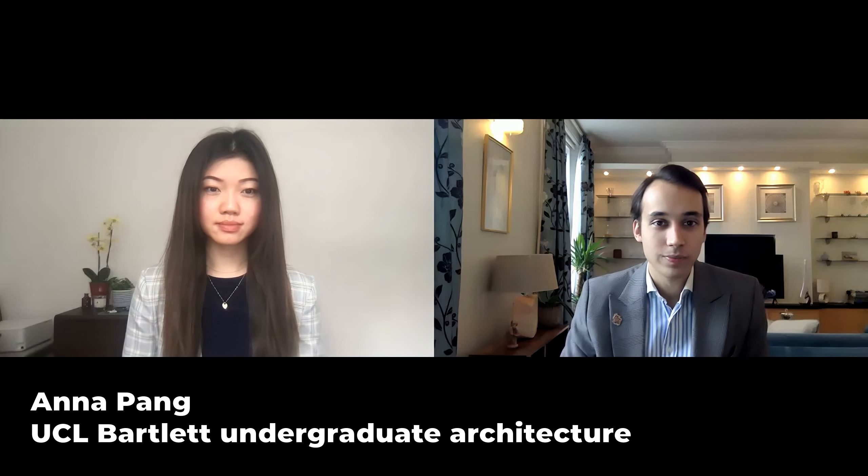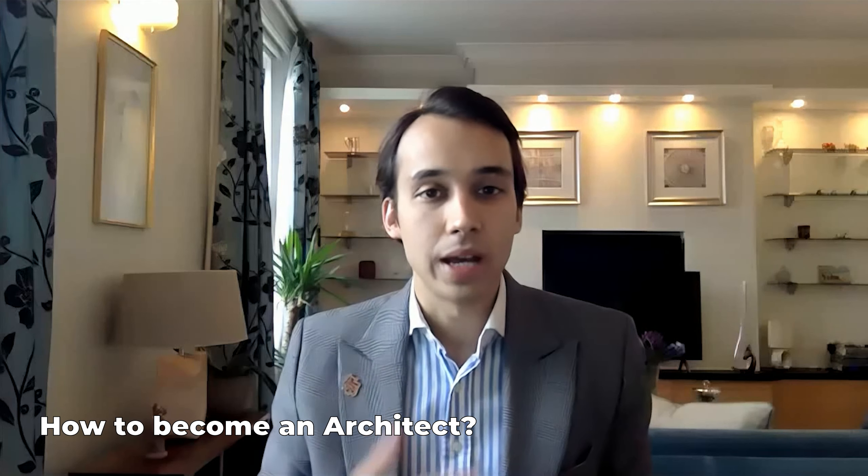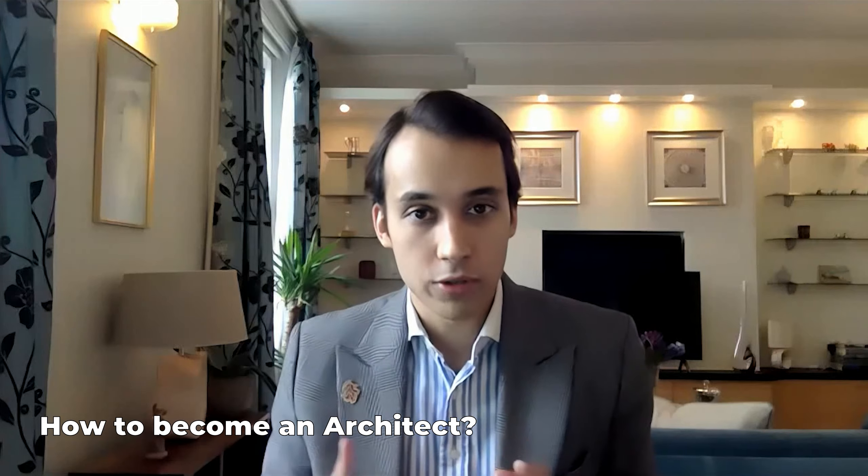Hey guys and welcome back to NJ Education. In today's video we're talking to our guest Anna Pang, who is an undergraduate student and finalist at UCL Bartlett School of Architecture. Anna, it's great to have you back with us, thanks for joining. Hi Sunny, thanks for having me back. In this video Anna is talking about the steps from zero to hero that you need to take to become a fully accredited architect in the UK and a little bit overseas.